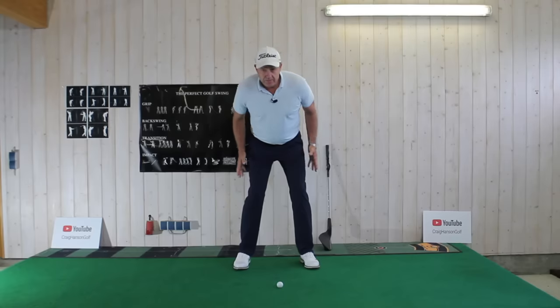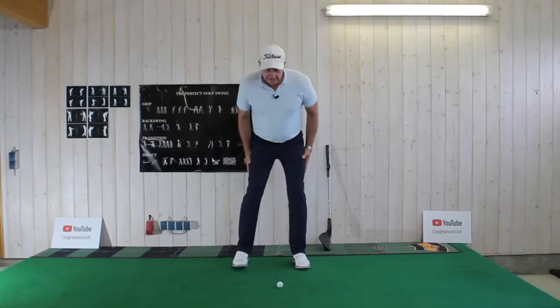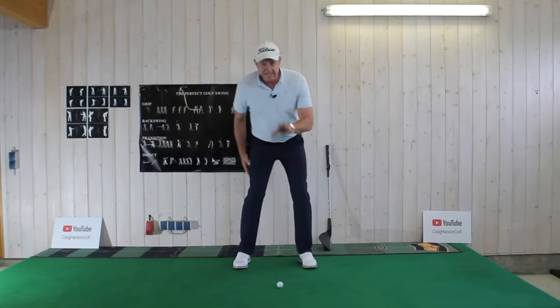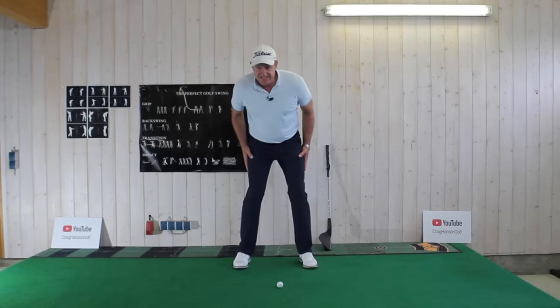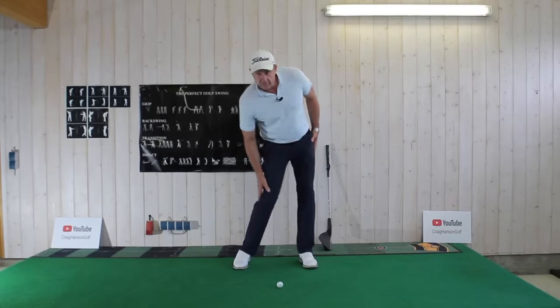Here's an absolute belter of a drill — creating body awareness and taking your ball striking to the next level. Hands opposite the thighs: right hand to right knee, left hand to left hip. The knee gets to the golf ball. This left side extending acts as a wall — the head cannot move forwards.